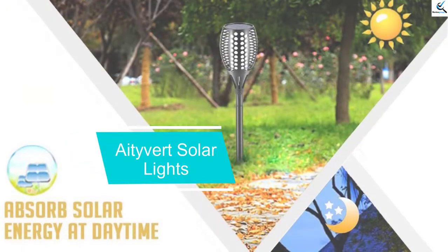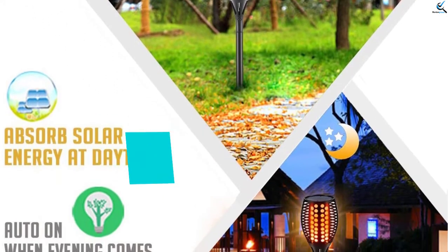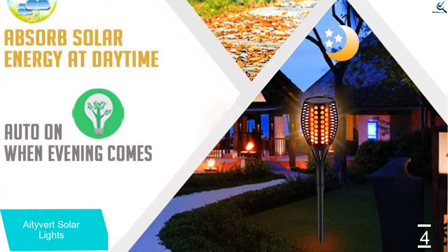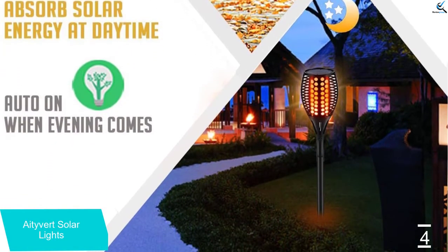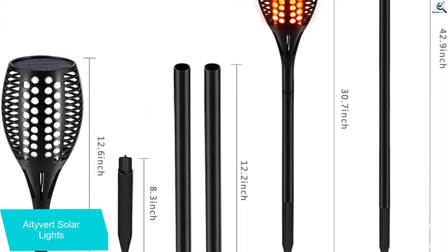Moving on at number 4, we have Ativert Solar Lights. Decorate your home garden by mounting one of these garden lights. A great advantage that comes with this option is its upgraded height feature that is up to 42.9 inches, a desirable height that is desired by many.